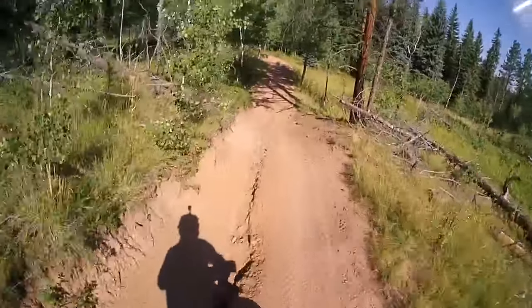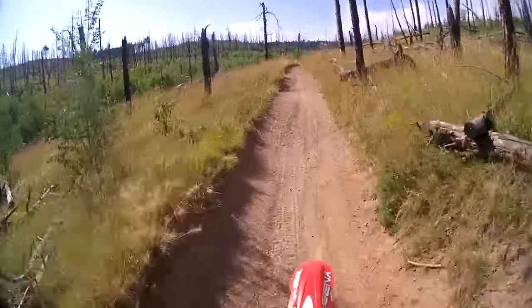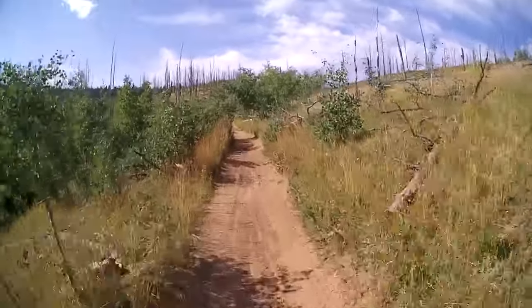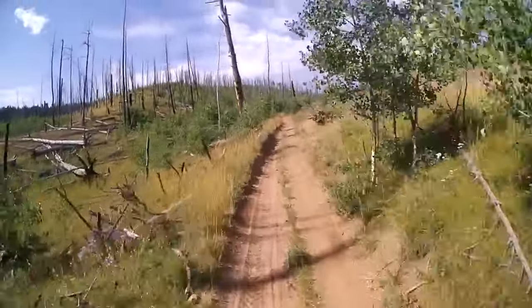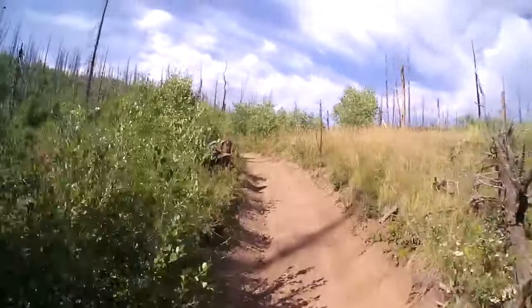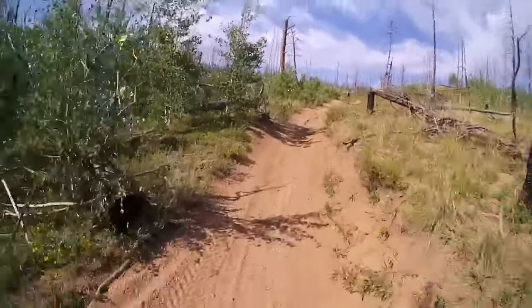Whoa, washed out. A little sandy, soft stuff. Here I go. Stand back up. I'm just tired.